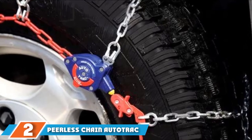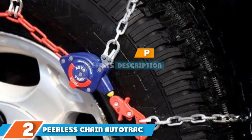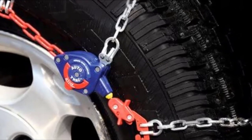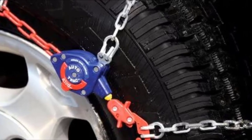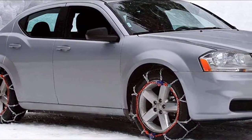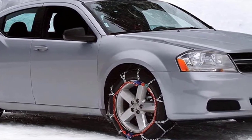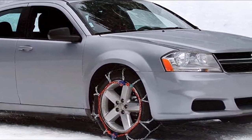Moving on to number two: the PLS Chain Auto Track passenger chains. If you are looking for a set of chains that you can use year after year, the PLS Chain Auto Track passenger chains are a worthy candidate. Manufactured using polycarbonate material, these chains include large well-structured links built to resist impact, at 3.8 millimeters for the cross chains and a 1.2 centimeter profile, fitting multiple tire sizes.